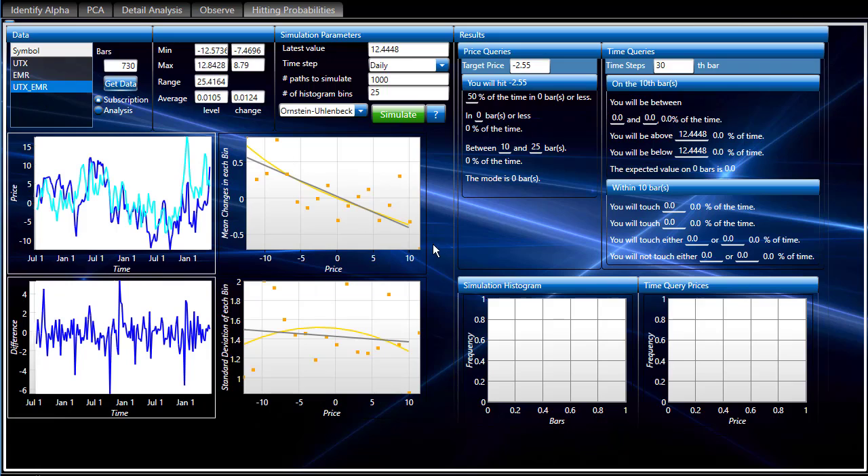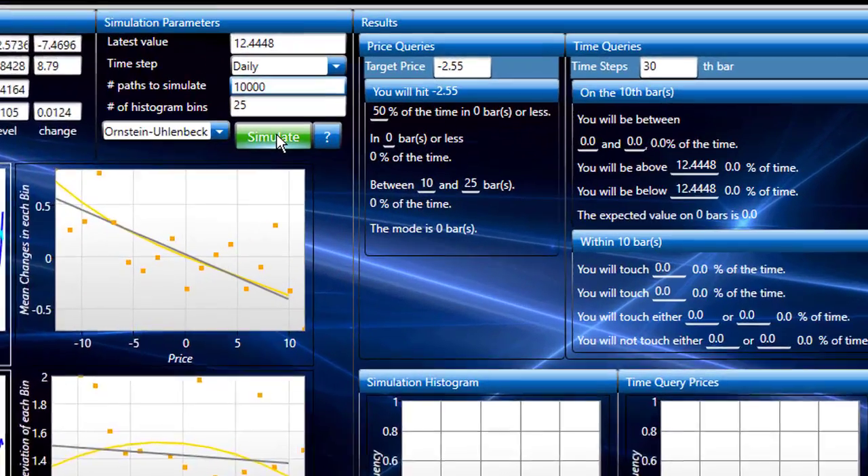Very, very strong — good looking mean reversion. Let's make this 10,000 paths and run the Monte Carlo simulation.